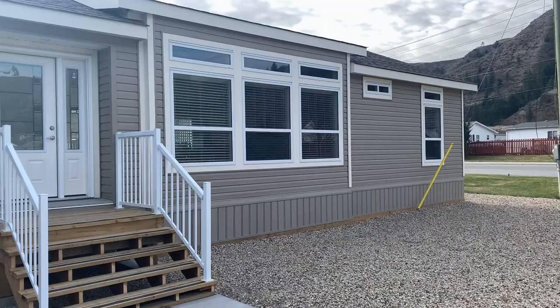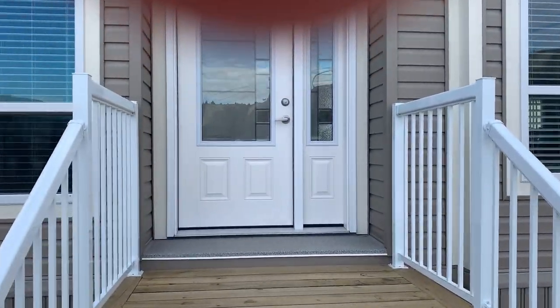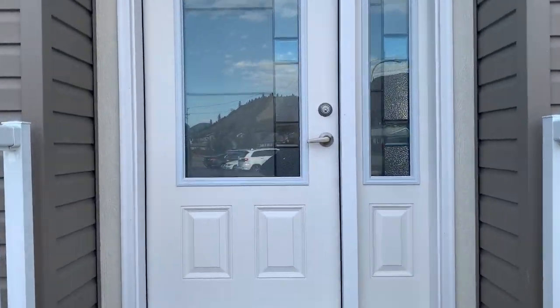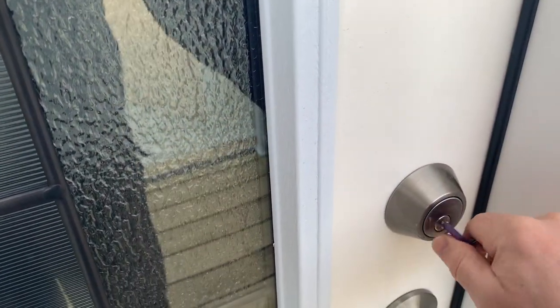This is our new Milan show home. This is Alan from Eagle Homes in Kamloops, doing a quick walkthrough of this brand new show home.